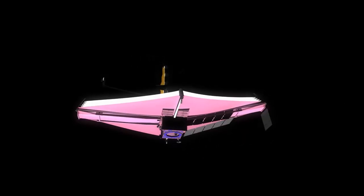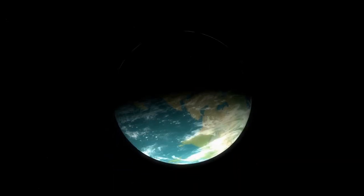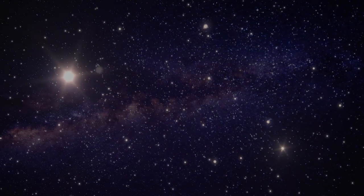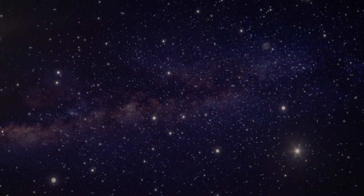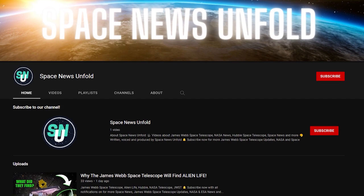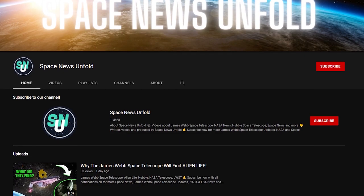With the James Webb Space Telescope finally being positioned into orbit, the entire world seems to have become crazy with the stellar pictures of the cosmos that it has been fated to bring. An observatory that has been the culmination of tremendous effort and resources of over 10 billion dollars, demanding the patience and hard work of space researchers for over 25 years, is sure to yield fruitful results. In today's video, we have compiled the top 15 pictures of various space entities captured by the JWST and relayed to NASA and other space agencies. Welcome to Space News Unfold!